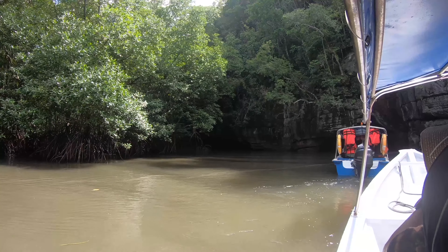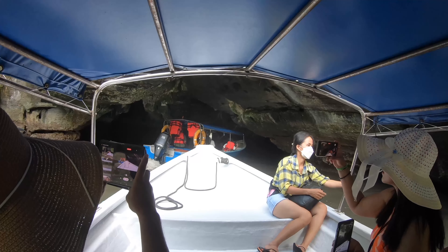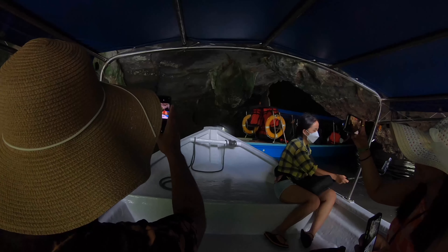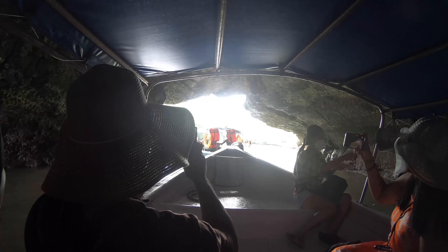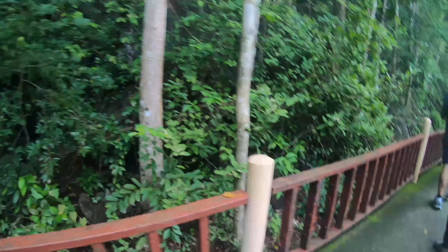Now we're entering the crocodile cave. The cave doesn't actually have any crocodiles inside, but the shape of the cave's carving is in the shape of a crocodile, which is why it's called the crocodile cave. Our guide was telling us it's usually filled with water, so it was good that we could drive through it. Now we're at the bat cave and we got to see an incredible amount of bats sleeping — they also sleep during the day and are awake at night. The bat cave is a circular cave that you can walk around, and we walked from the middle towards the end.